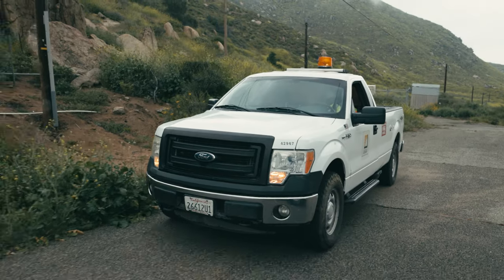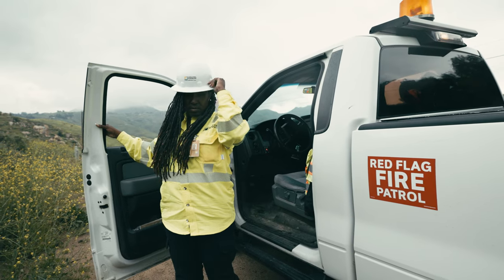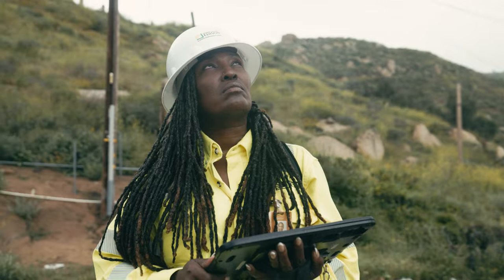In addition to assets, customers are also adapting to more energy technologies. For years, electric utilities used paper-based systems to keep records. Today, most documents, including information about the precise locations of poles and associated equipment, are digital.